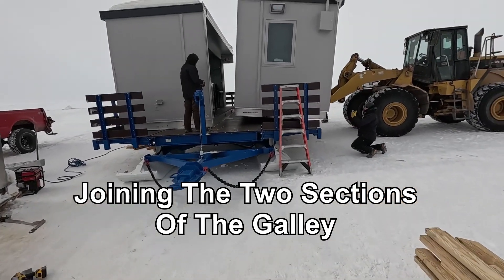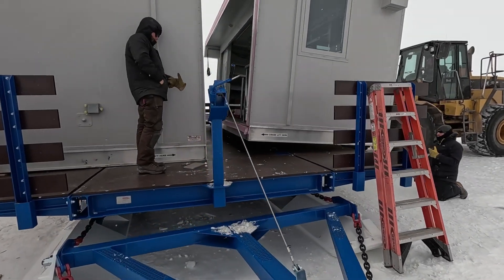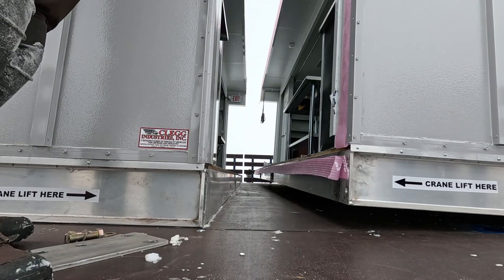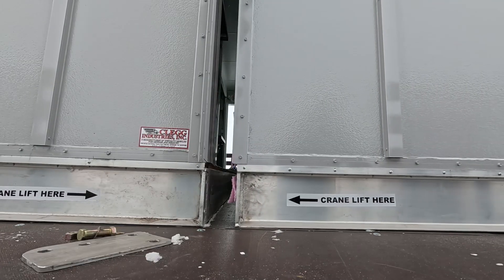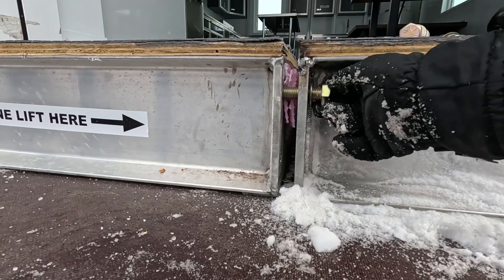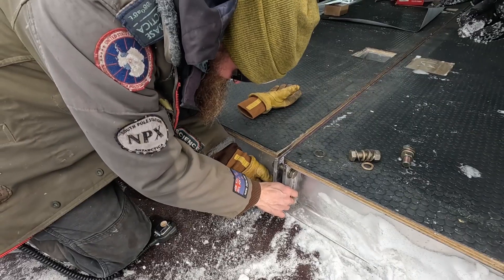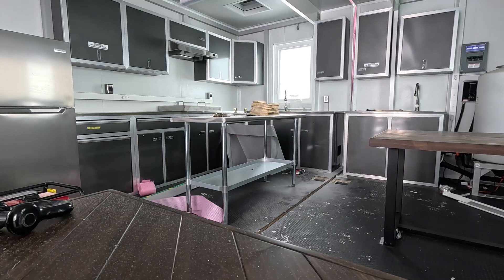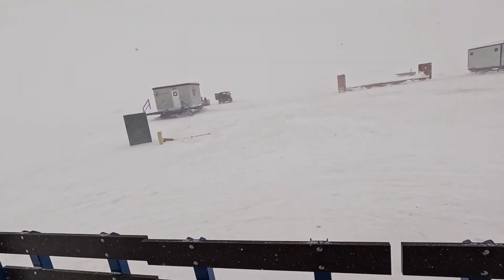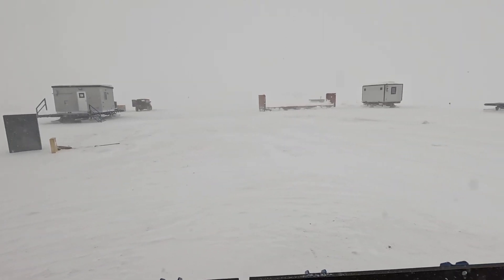We're starting to marry up the module right now. It's coming together — just focusing on that far side right now. We went to lunch, came back, and this is what it looks like outside: very little visibility, snow's coming down. So I'm going to work inside for a little while.